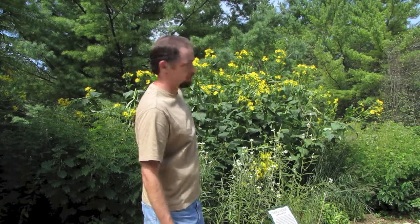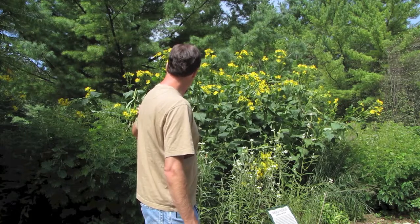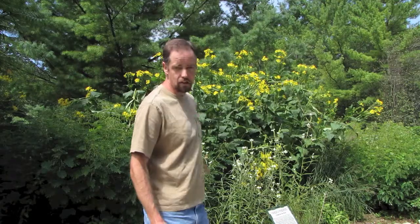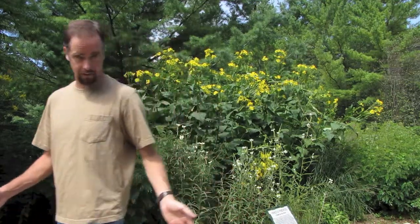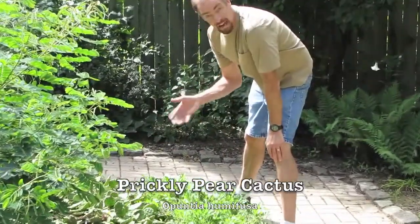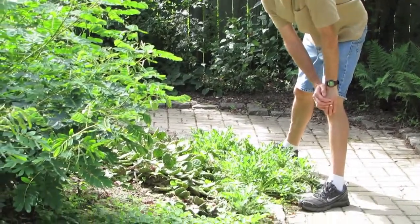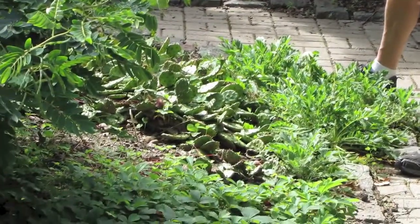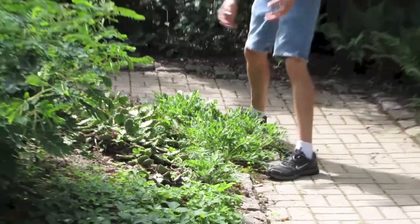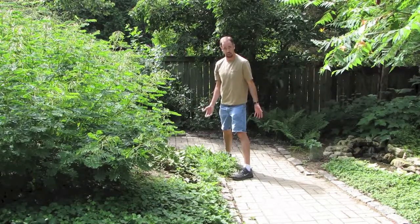We have cup plant, which is a great pollinator plant with lots of different pollinators visiting it, and wild senna, coneflowers along this edge, and another really cool Ontario plant is the prickly pear cactus — we have a cactus that is native to Ontario, which is fun. One of the places you can find that is Point Pelee. We also have prairie smoke here, which is another prairie plant. There are lots of different plants native to Ontario that you can utilize in your garden.